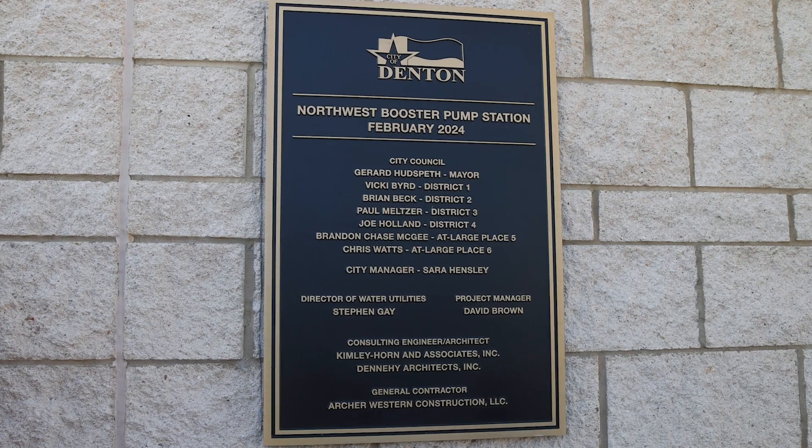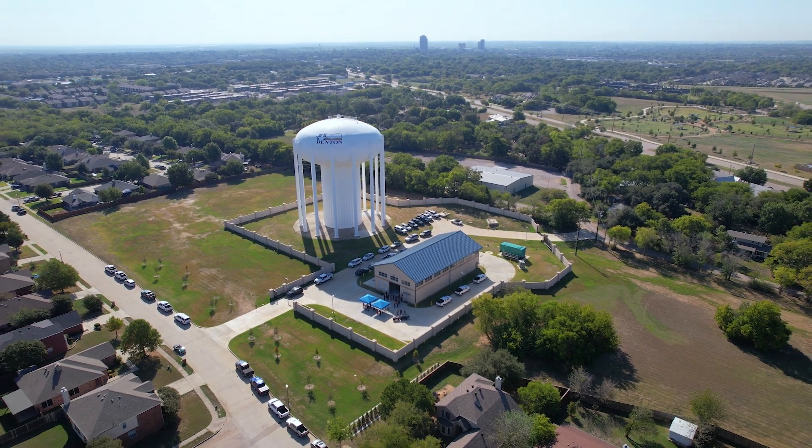It's really important to do this now because we have to build the infrastructure to service the community that's here today and the community that's coming tomorrow.